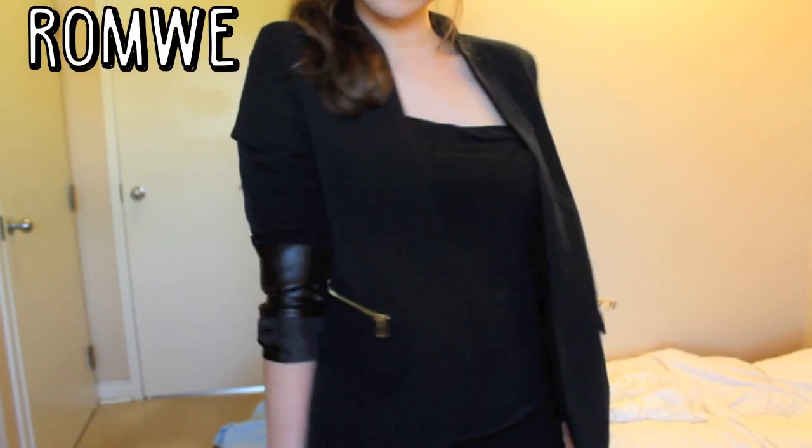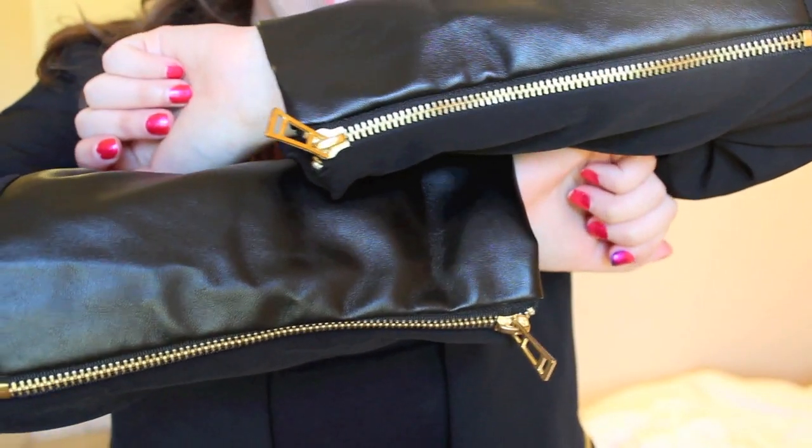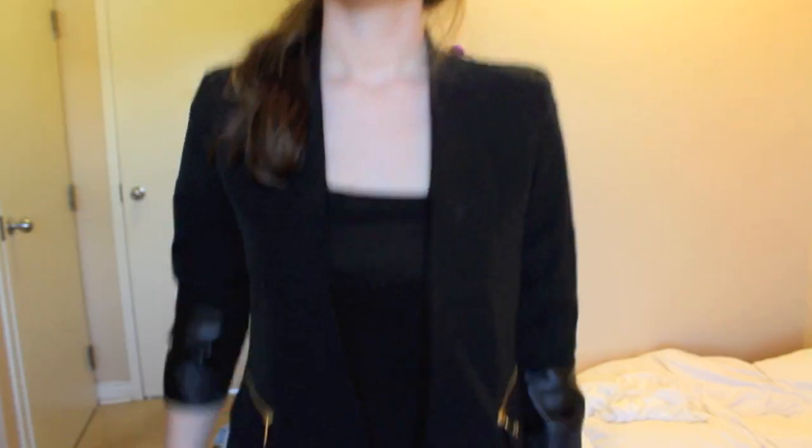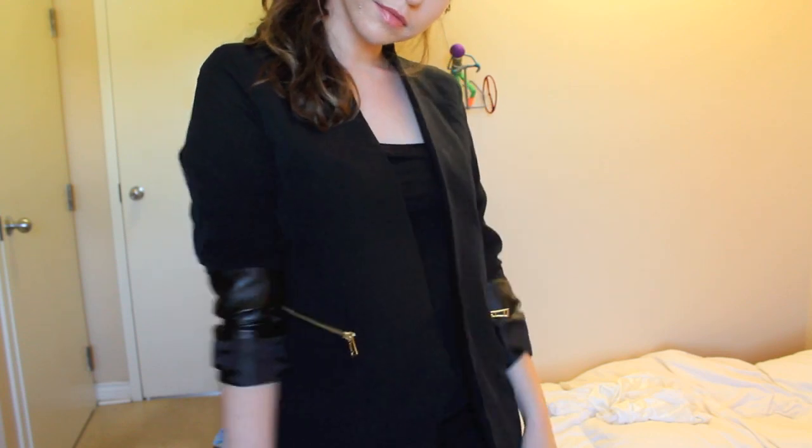I've been trying to get into blazers lately just to have more of like an adult wardrobe, so I've been really digging this one. It has a lot of zippers on it which kind of makes it more modernized, and it has a lot of different materials — like the sleeves are more of a leather material.